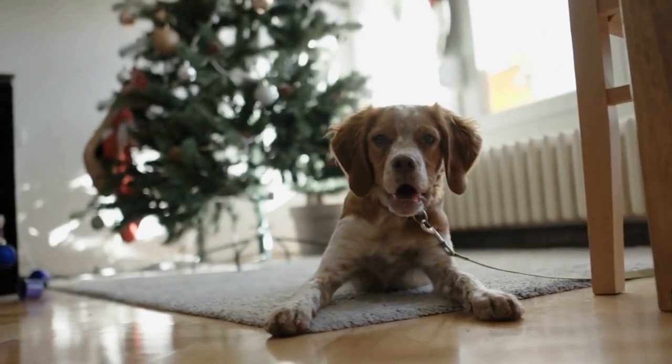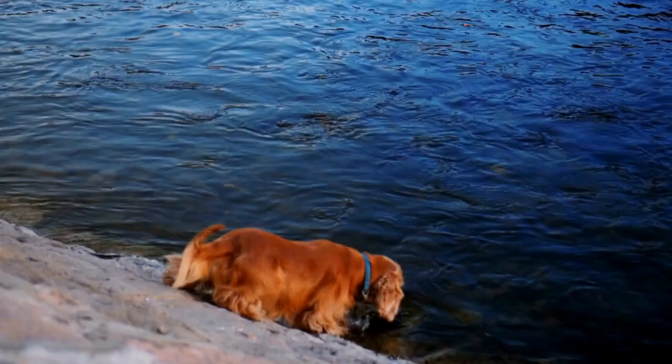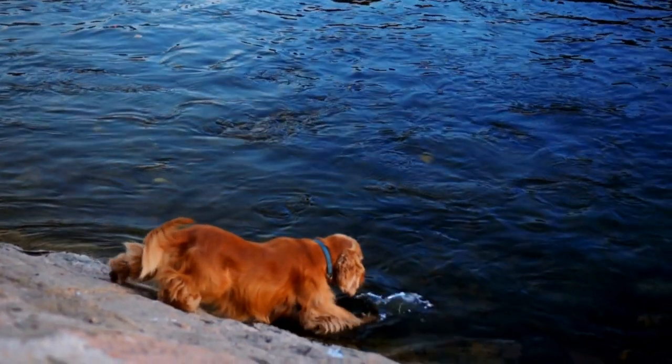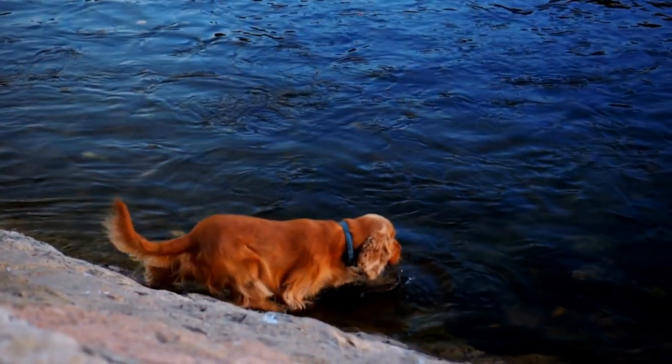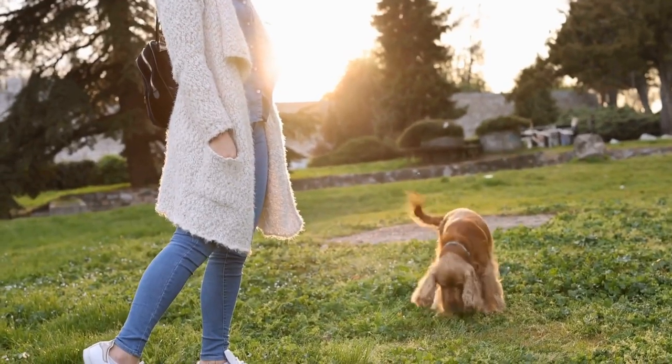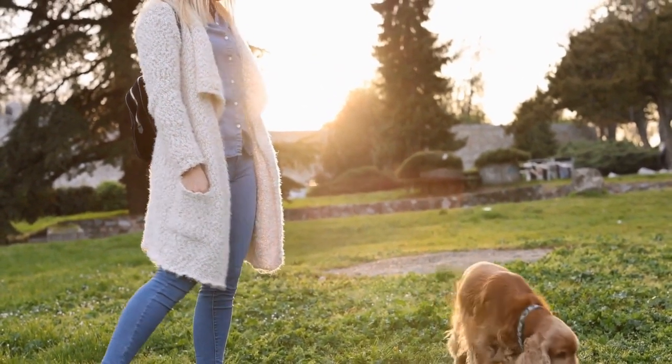Keep the grooming sessions short initially and gradually increase the length as your pup becomes more comfortable. Another preventive measure is to keep your Cocker Spaniel's coat at a manageable length. While they have the option of sporting a long, flowing coat, it may be more practical to opt for a shorter trim. This will not only make their coat less susceptible to tangling but also make grooming sessions quicker and easier.